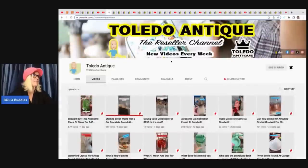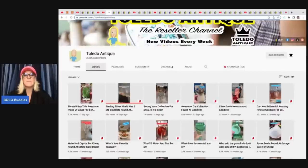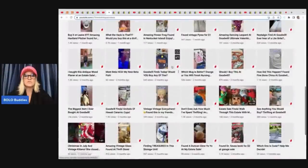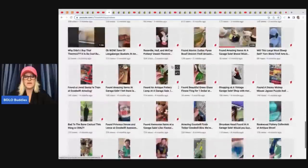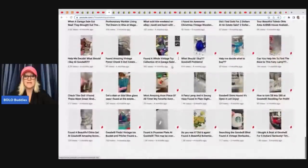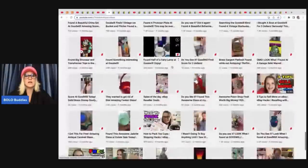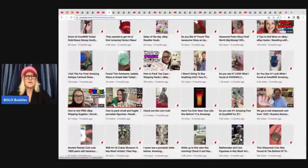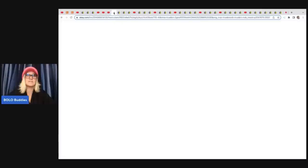Toledo Antique — another amazing reseller channel that is just jam packed with knowledge. They know all about vintage and antique items. Right now they're not putting out a whole lot on their YouTube channel, a lot of shorts, but they do have older videos where they teach you how to pack big lots of dishes, teacups — packing videos. They do a really good job and they ship fragile stuff all the time.